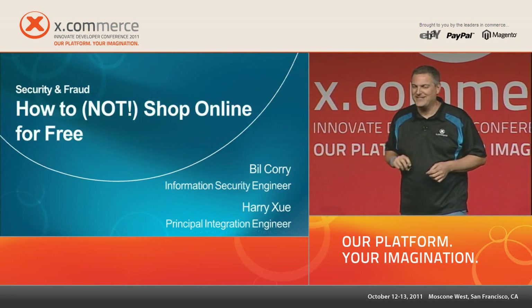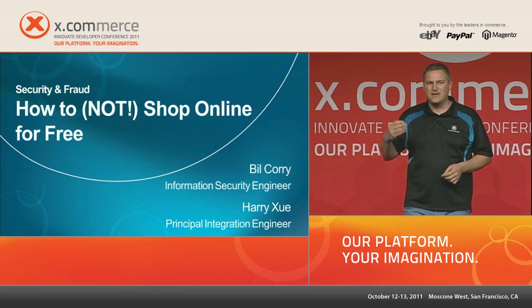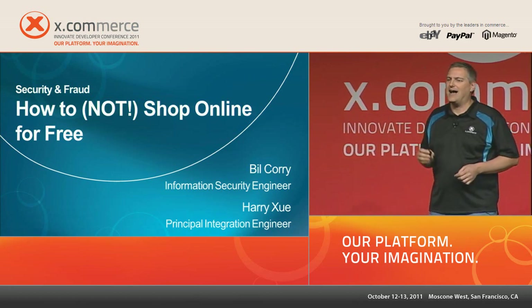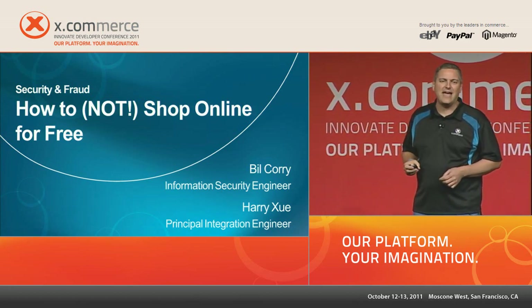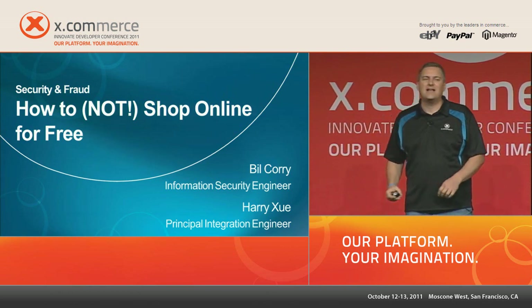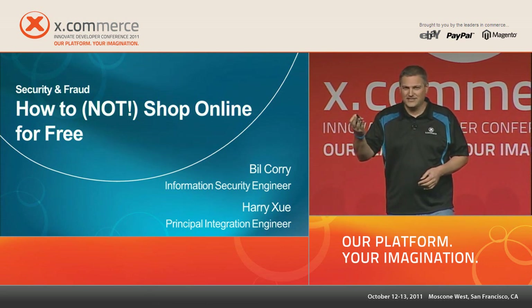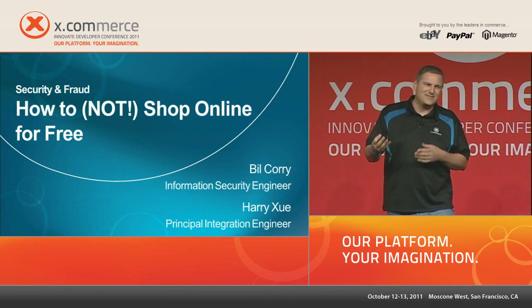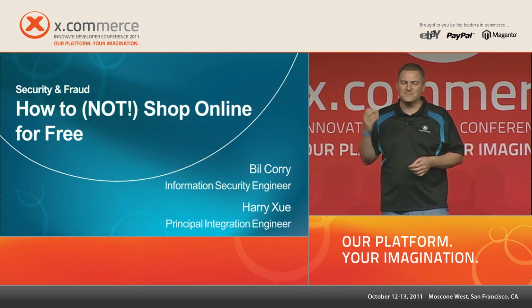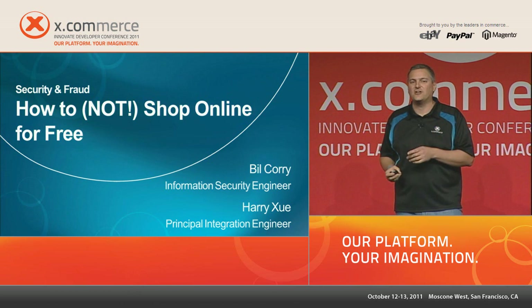The answer is yes, and we'll learn about it later. Today I'm talking about how to protect your online stores from people who prefer to shop for free. My name is Bill Corey, I'm a security engineer at PayPal. With me is Harry Zoo, an integration engineer with six years of experience — he'll come up at the end to answer your integration questions.